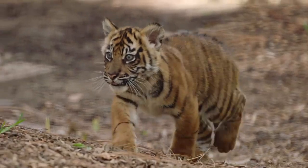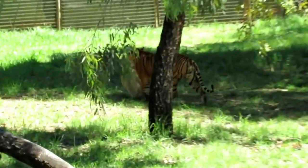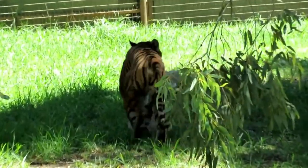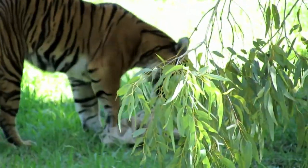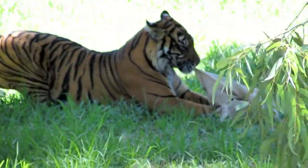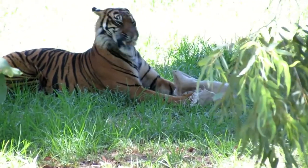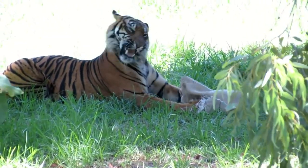Today, due to habitat loss caused by deforestation and hunting by human poachers, the Sumatran Tiger is considered to be a critically endangered species. Modern estimates suggest that the current wild Sumatran Tiger population is as low as 400 to 500 individuals.